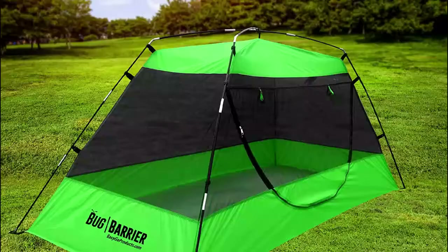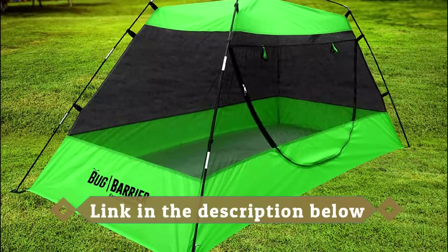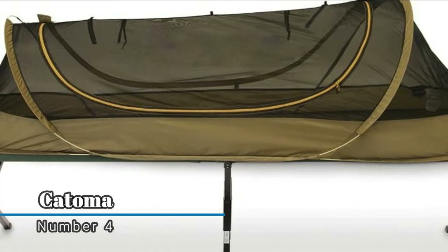This canopy enclosure protects better than mosquito nets that tend to tear, and sometimes the netting rests on your body allowing for bites to occur. Number four: Katoma, with embedded permethrin insect protection.